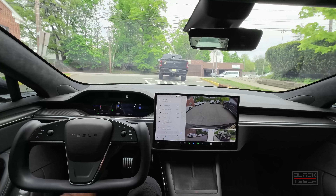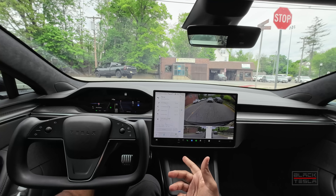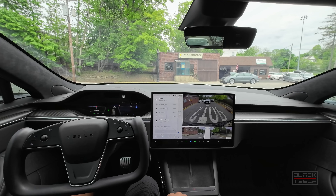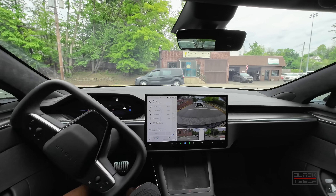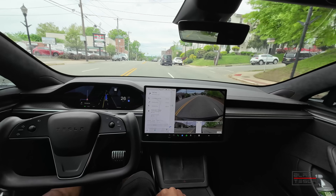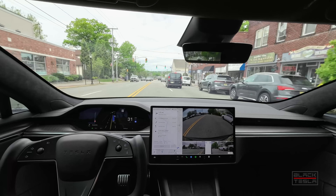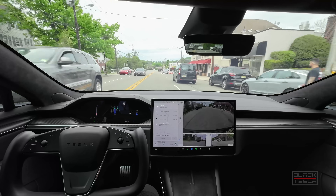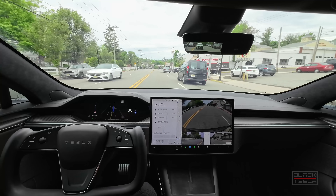From my testing, it just comes out of nowhere — no early indicators or signs. Great job on that left turn. Two more lights and then there's the dead zone. It will immediately tell me to take over and shut down. That one, this one, and then the next one is where something weird happens.